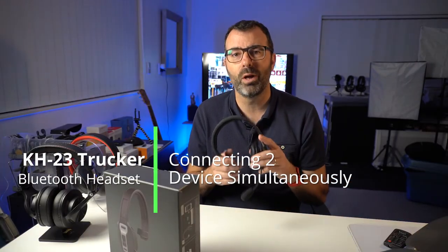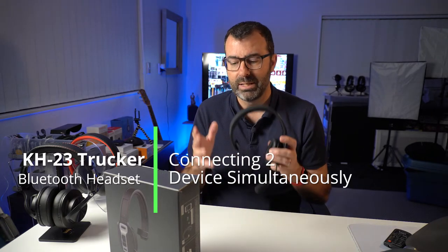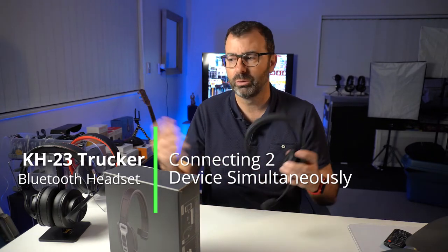Battery life: thumbs up. Comfort: pretty good. You can also pair this with two devices at once — multi-pair with your phone and your computer, or your tablet and your phone, or whatever devices you'd like to dual-pair with. This can do that too, which I think is absolutely brilliant.